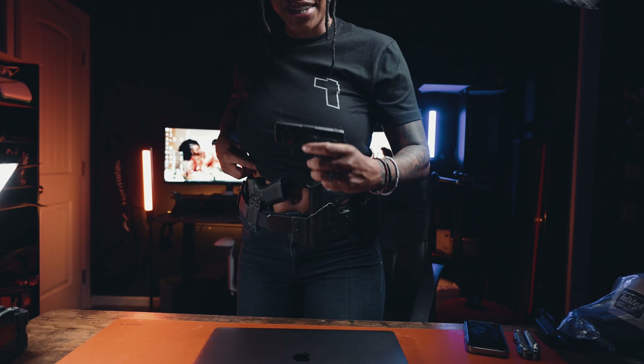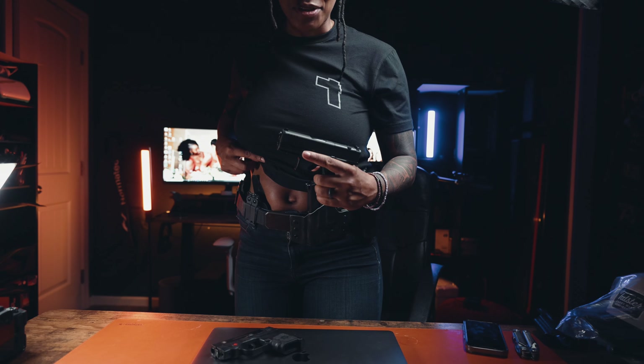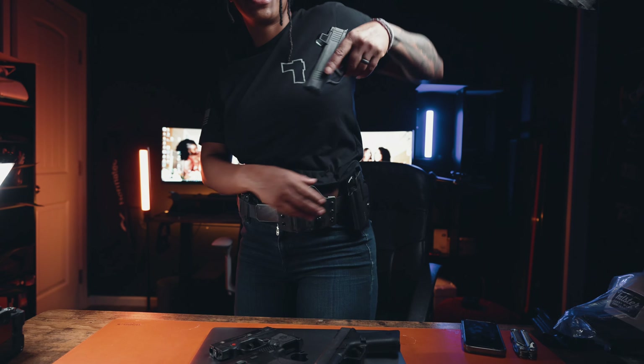I wouldn't be creating this content on my YouTube channel, and maybe I would have never met Noah who initiated this whole ordeal. Noah, I appreciate you, and I look forward to getting more content out showcasing this amazing gear that you guys sent over. Till next time.